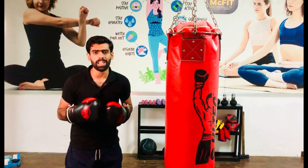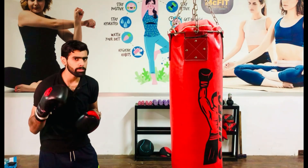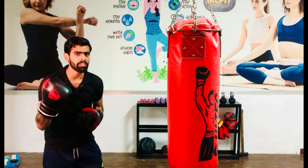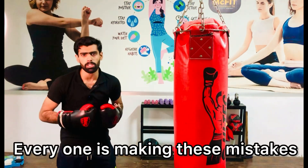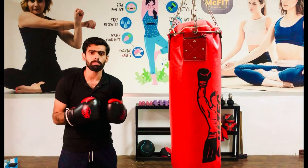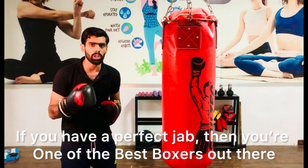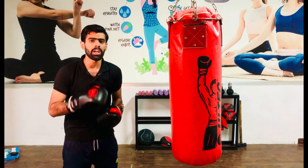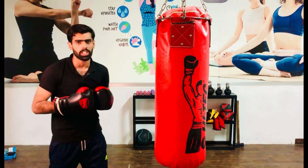In this video, I am going to tell you the 4 common jab mistakes that you are making. Doesn't matter whether you are a beginner, average boxer, or even a great boxer — everyone is making these mistakes. The jab is the most important punch in boxing for a reason. If you have a perfect jab, you are one of the best boxers out there. Otherwise, your boxing suffers. So make sure you avoid all these mistakes.